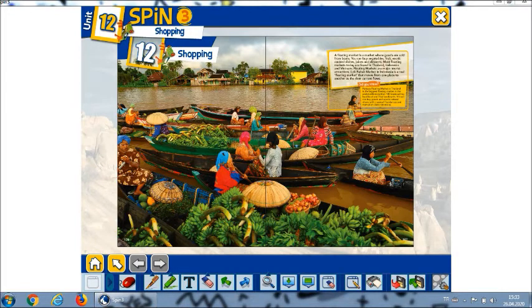And did you know: Pattaya floating market in Thailand is the biggest floating market in the world, with more than one hundred boats selling local food and Thai handcrafts. Visitors can buy goods and watch cultural shows with classical Thai dances and martial art demonstrations.